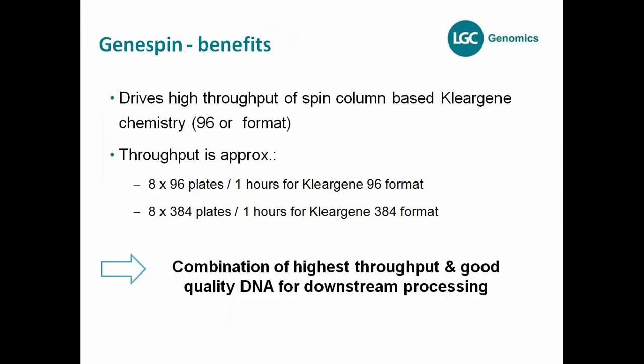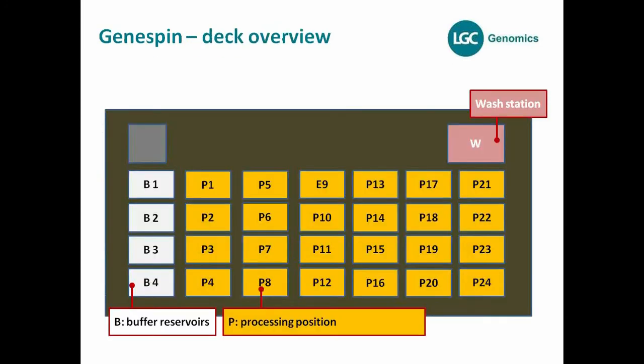Here is the GeneSpin deck. It's less complex than the Octopure. You have the processing positions on the deck, buffer reservoirs on the left, and a wash station for cleaning the tips. You only need one set of tips for all the plates — a big benefit for the GeneSpin, because you have even lower consumable costs than the Octopure. The complexity, if you compare it to the Octopure, is also less.